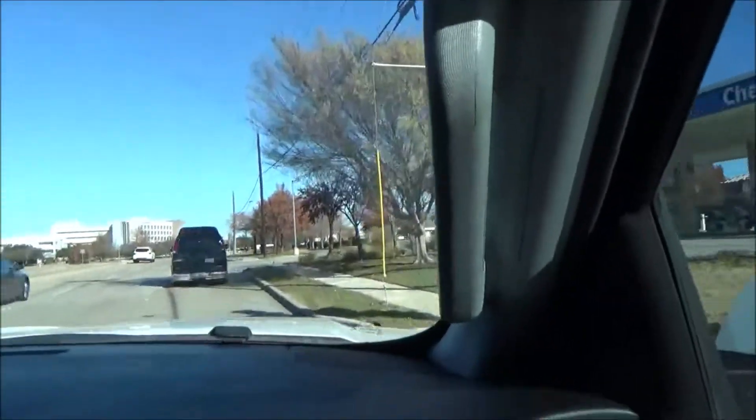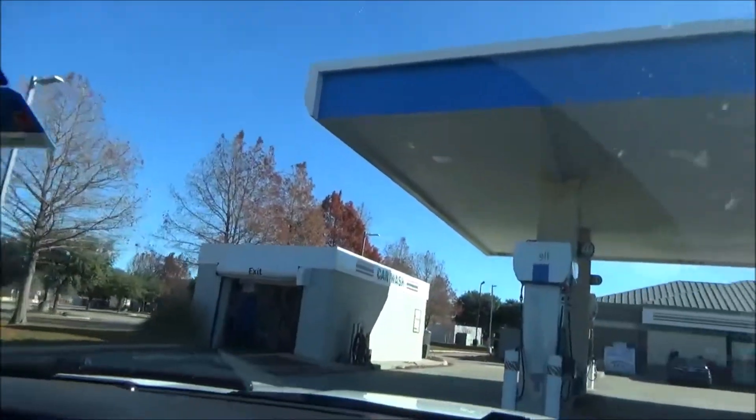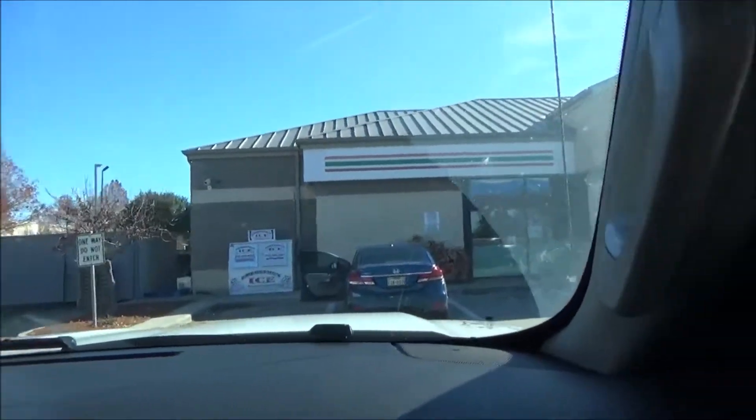Hello YouTubers, today we're going through the PDQ tandem car wash at the Chevron 7-Eleven. There's the exit, so we'll come around the back of the store and let me show you what happens if you try to enter from the left — it means you already went the wrong way. I almost did it wrong.